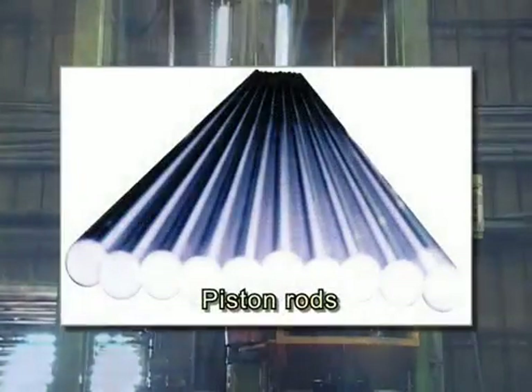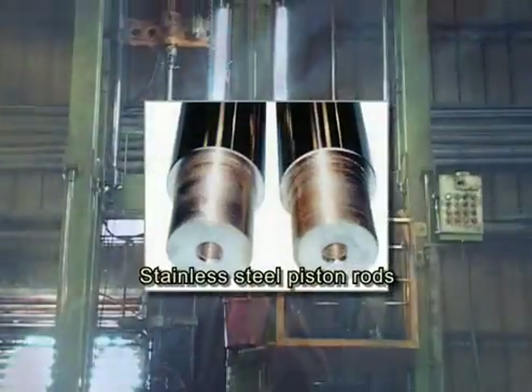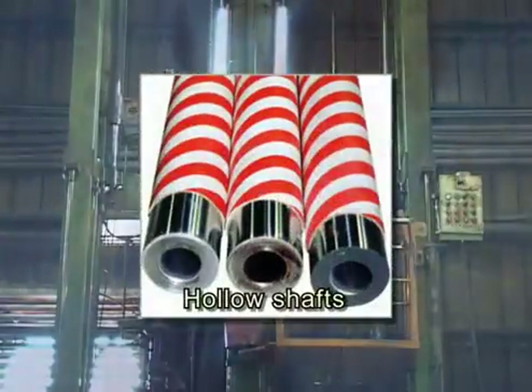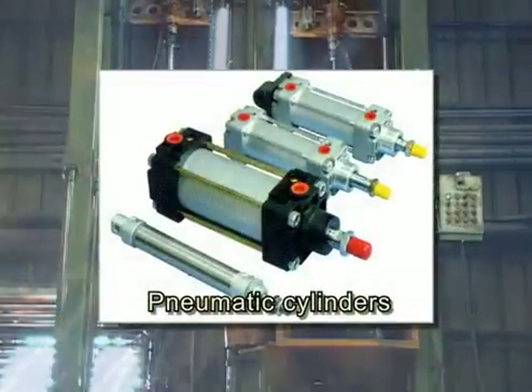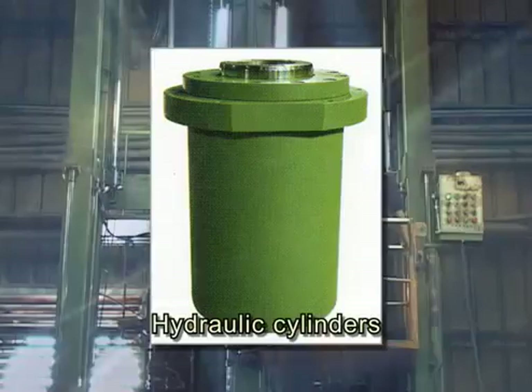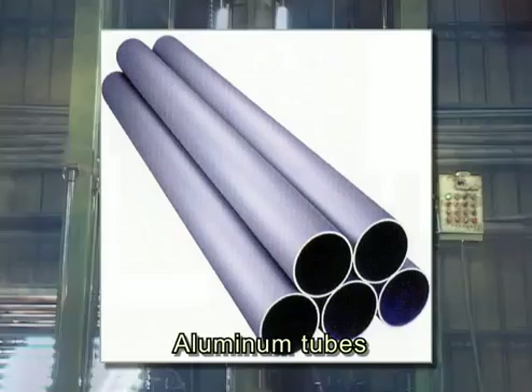Additional products include piston rods, induction rods, stainless steel piston rods, hollow shafts, bearing rods, pneumatic cylinders, hydraulic cylinders, pneumatic and hydraulic cylinder front kits and back kits, and aluminum tubes.